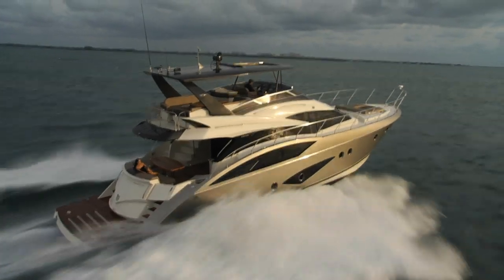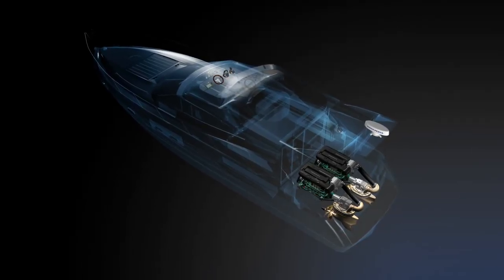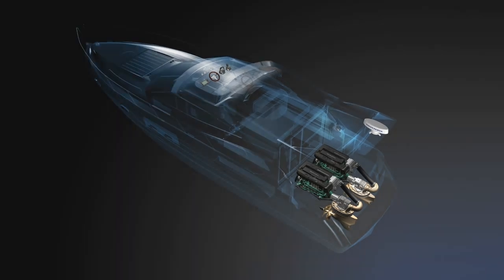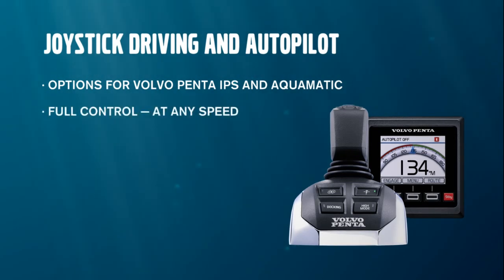If you change station, the Autopilot remains active and is controlled from whichever station you're at. Joystick driving — a simpler, easier boating experience.